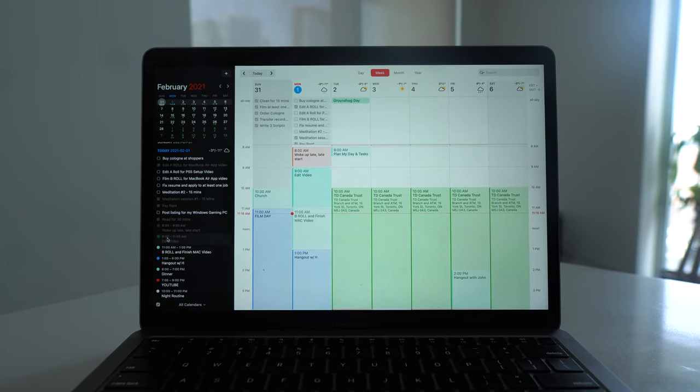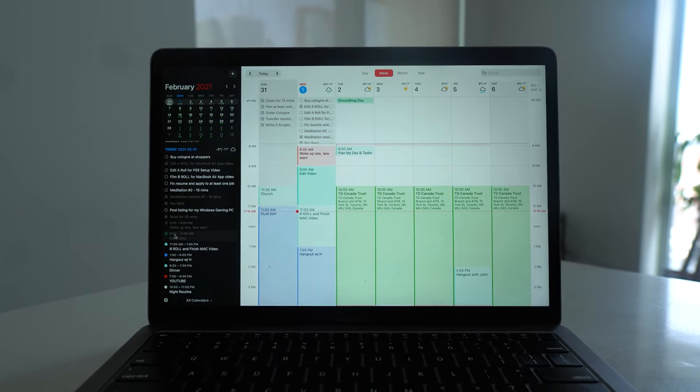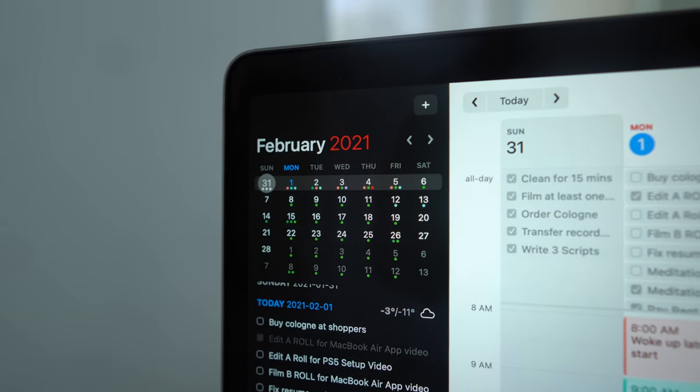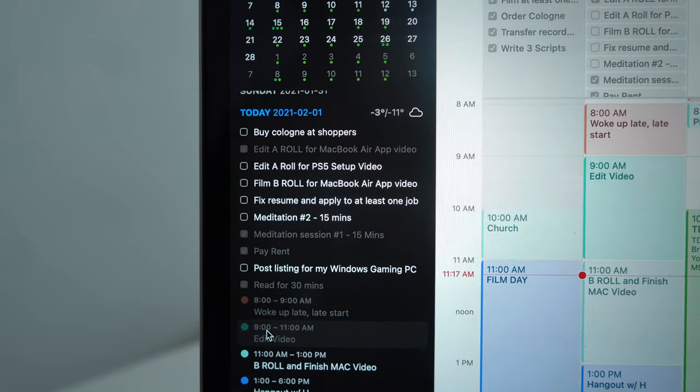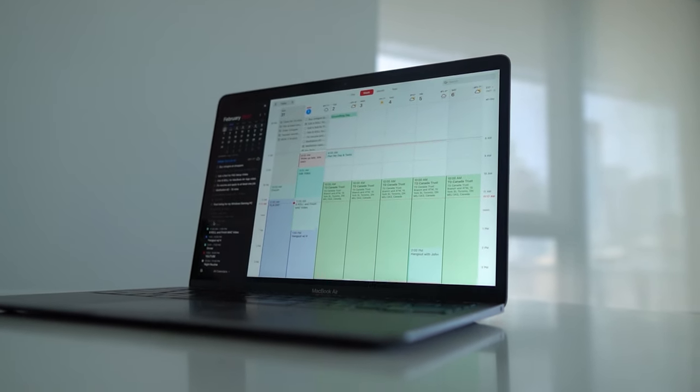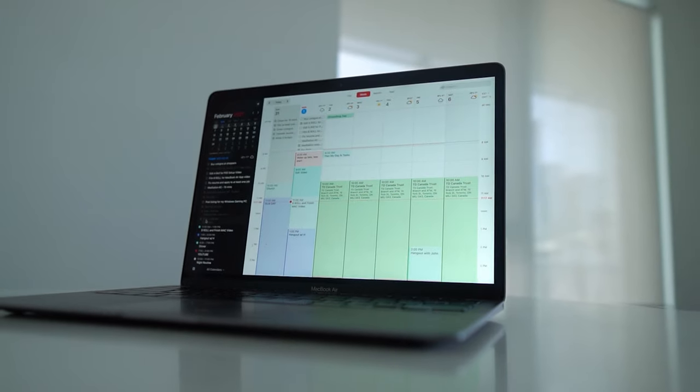Let's dive into my favorite productivity apps: Fantastical, Todoist, Notion, and Spark. Starting with Fantastical — it's a third-party premium calendar app that you can download directly onto your MacBook, and it's also compatible with iPhone as well as Apple Watch. This is probably one of the richest, deepest calendar apps I've ever used.